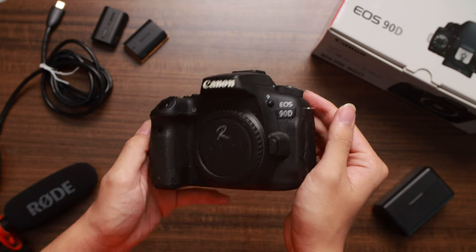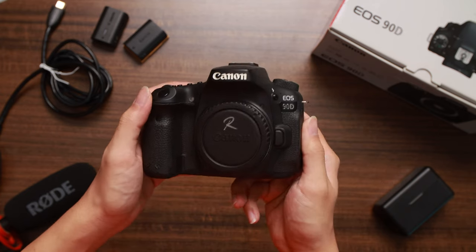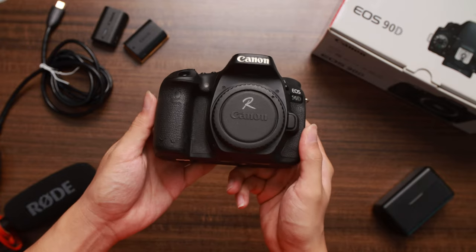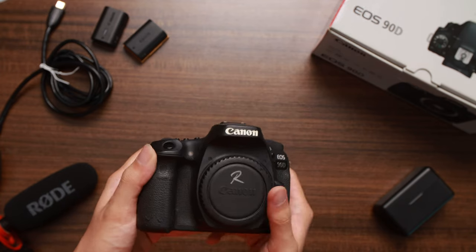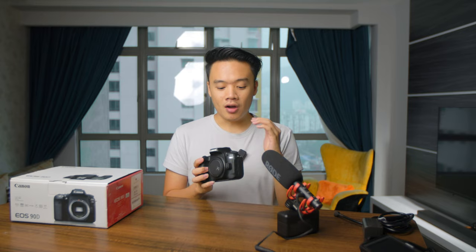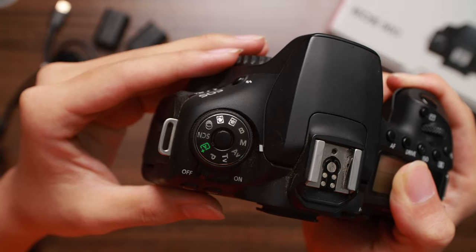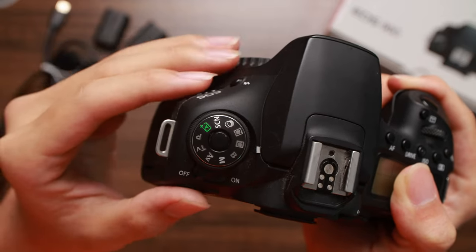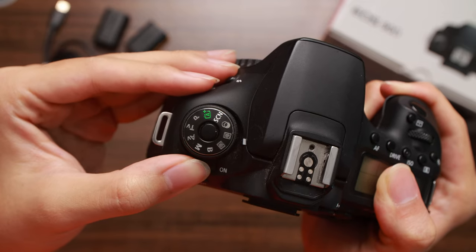Looking at ergonomics, the 90D is very similar to the 80D — same layout, all buttons nice and firm. I love the ability to switch between photo and video mode using the C1 and C2 custom modes. If you haven't done this on your 90D, stop this video right now and set it up — it's a great hack.